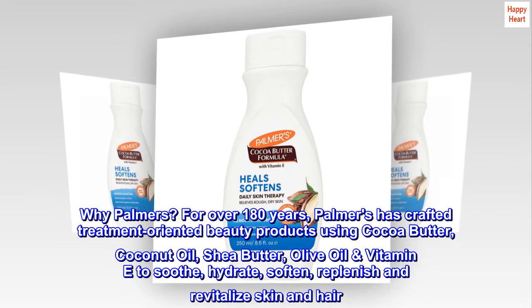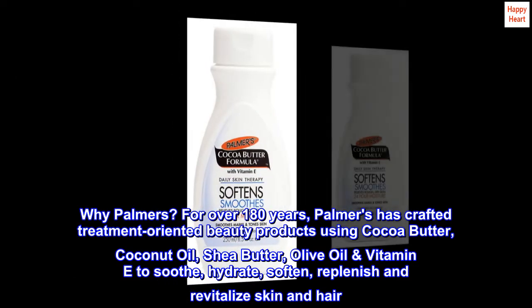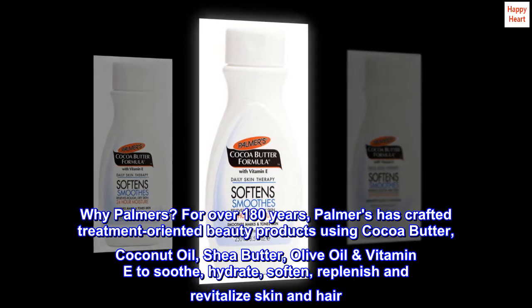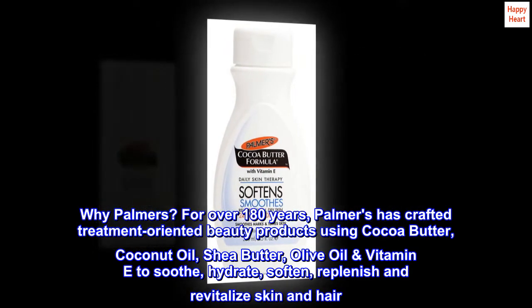Why Palmer's? For over 180 years, Palmer's has crafted treatment-oriented beauty products using cocoa butter, coconut oil, shea butter, olive oil, and vitamin E to soothe, hydrate, soften, replenish, and revitalize skin and hair.